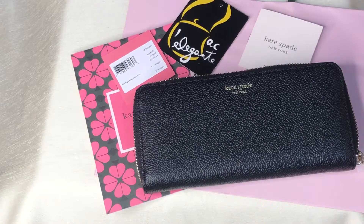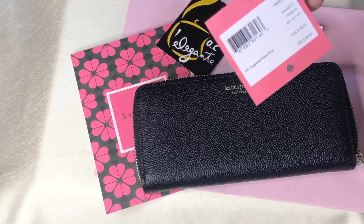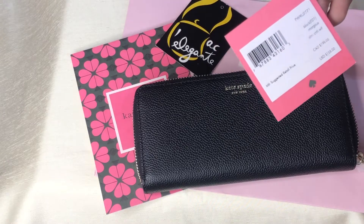Good day everyone! This is Pamela. I'm here to show you this retail wallet from Kate Spade. It's color black. It's called Margo Slim Continental Wallet.